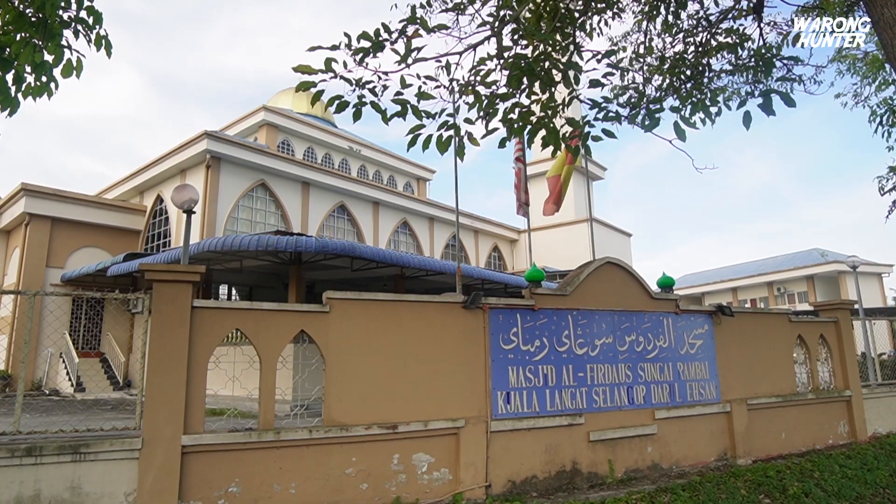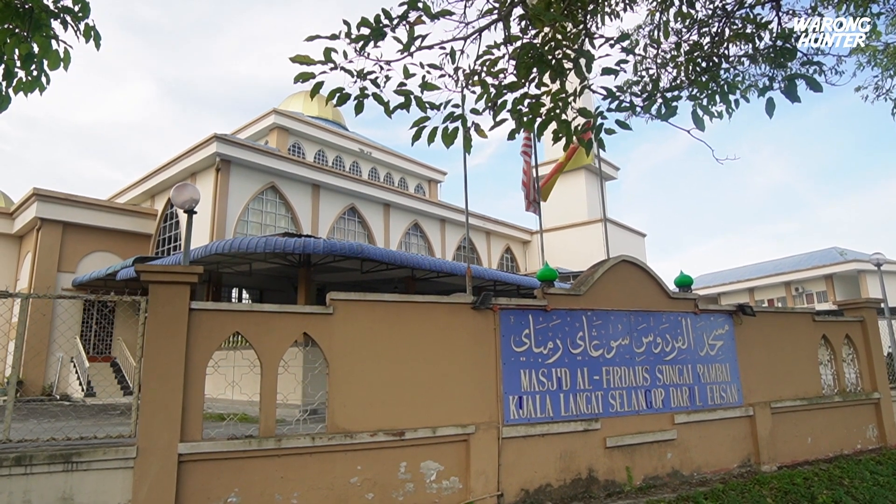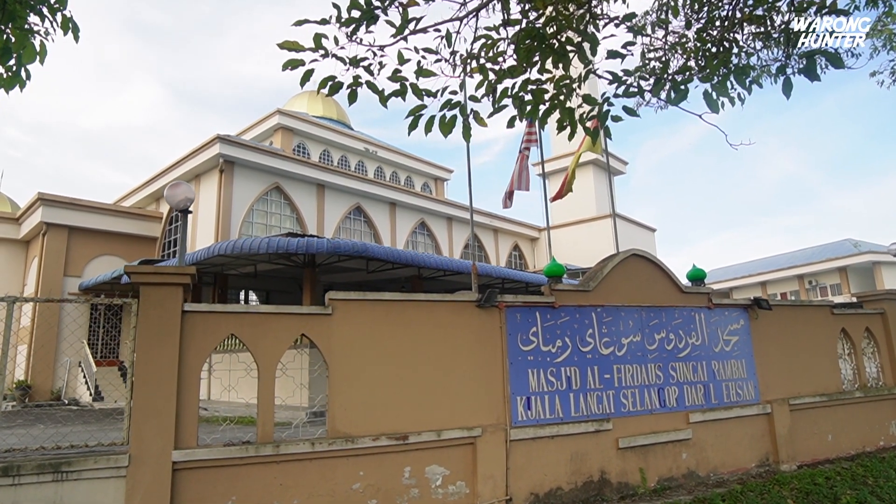Kedai ni senang je. Dia bersebelahan dengan Masjid Al-Firdaus Sungai Rambai. Dengan tol Teluk Panglima Garang tu lebih kurang dalam 2 ke 3 minit lah. So, keluar je tol Teluk Panglima Garang tu, belok kiri. Ke depan dalam 1 minit je. Kedai ni terletak di sebelah kiri, betul-betul di tepi jalan.